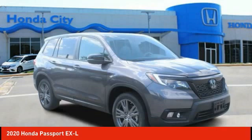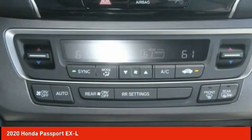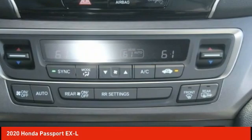The Passport, which was assembled in Lafayette, Indiana, also gives you the comfort of Honda reliability and quality and is priced below $40,000. This isn't just a vehicle, it's an experience. So stop in for a test drive today.